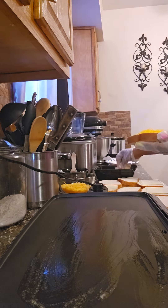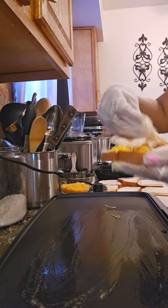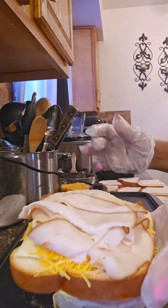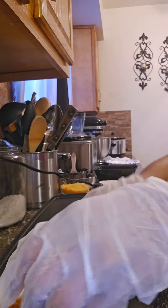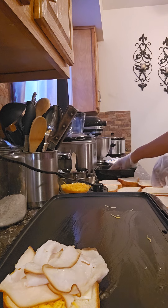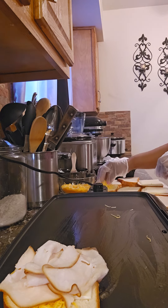Then you are going to put your sliced smoked turkey — get it out of the deli section. And let's finish assembling these sandwiches.